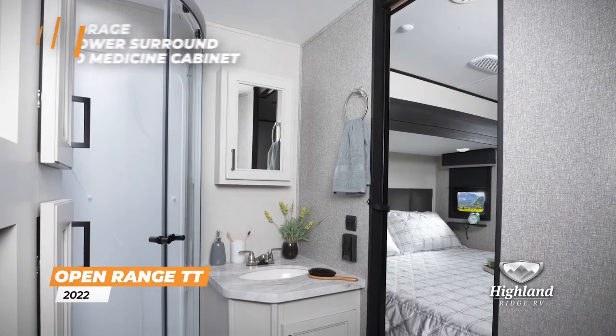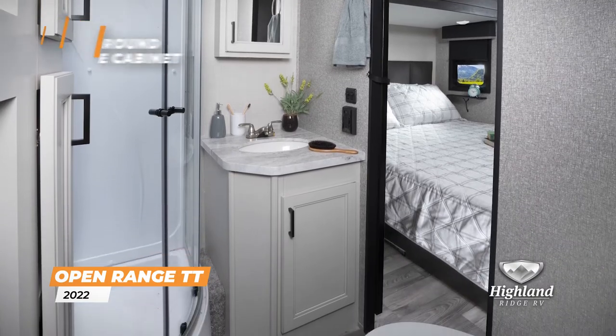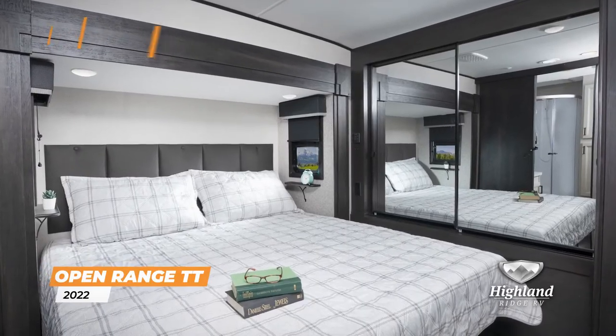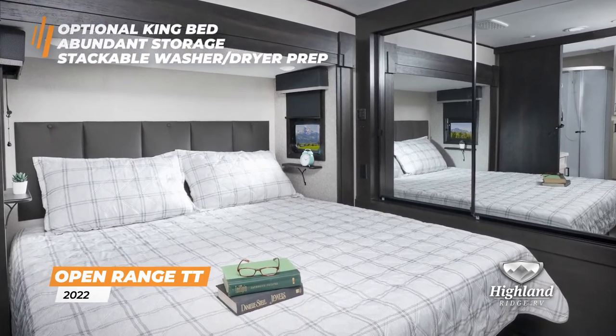Starting your day in the master bathroom is easy with extra storage, a glass shower surround, and mirrored medicine cabinet. In the master bedroom, you'll find an optional king bed, abundant storage, and stackable washer-dryer prep.